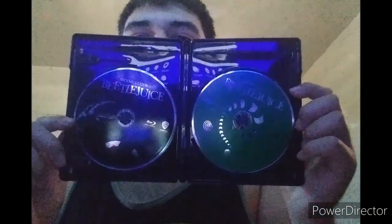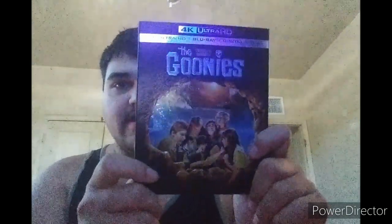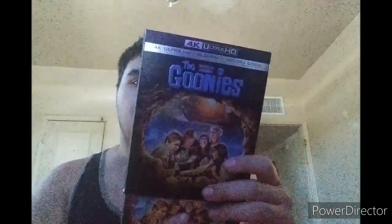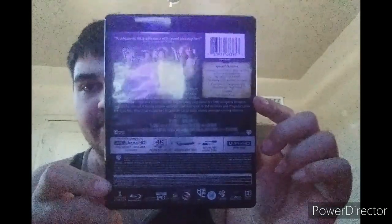Check it out! Next up: Goonies on 4K Ultra HD. This is the 1985 movie The Goonies. Here's the back and there's the front — two movies on 4K Ultra HD.